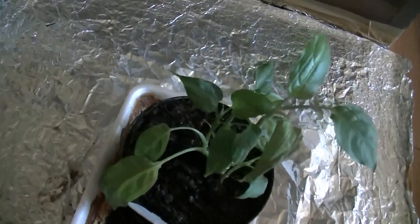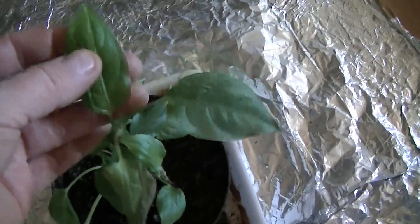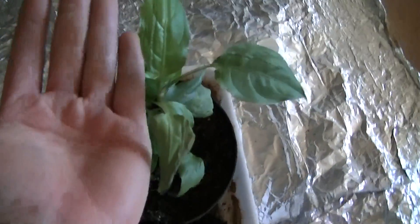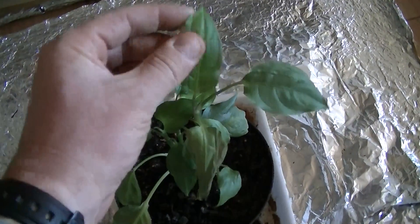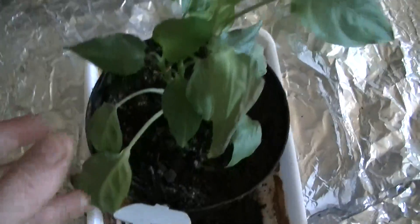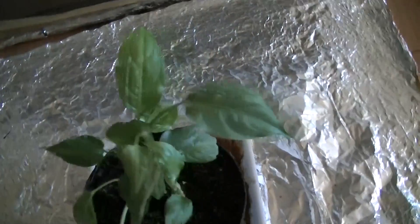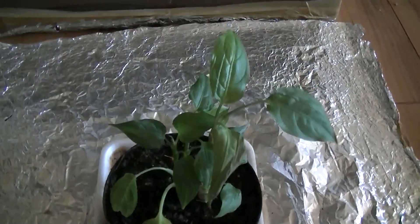As you can see, we have a very deformed dieffenbachia. Believe it or not, this is a dieffenbachia, and dieffenbachias typically have leaves the size of your hand. So we've got extensive retardation going on, we've lost the patterning, and we've got a plant that's growing but it's not very healthy. It's a sickly dieffenbachia plant.